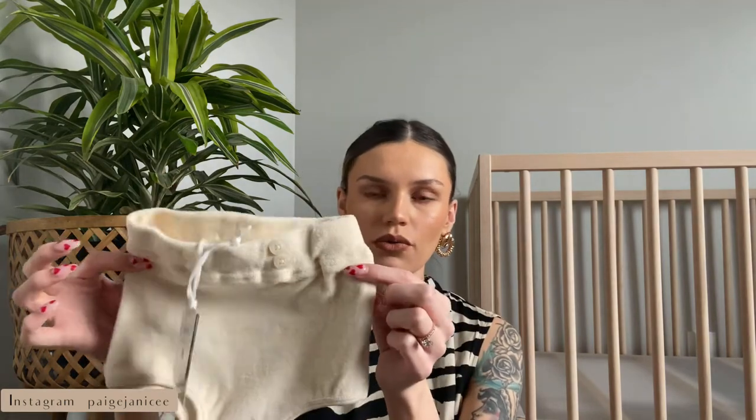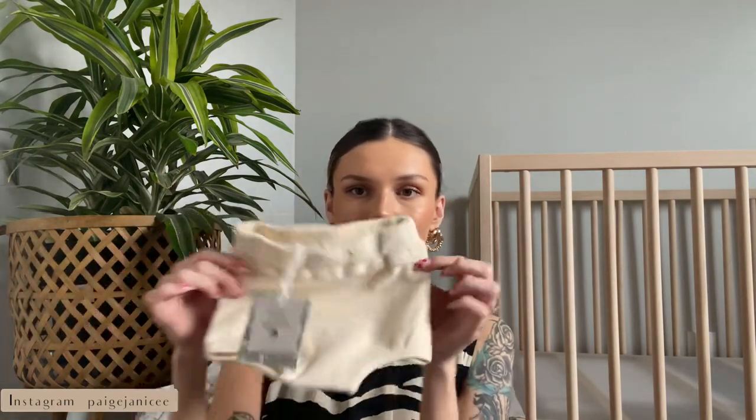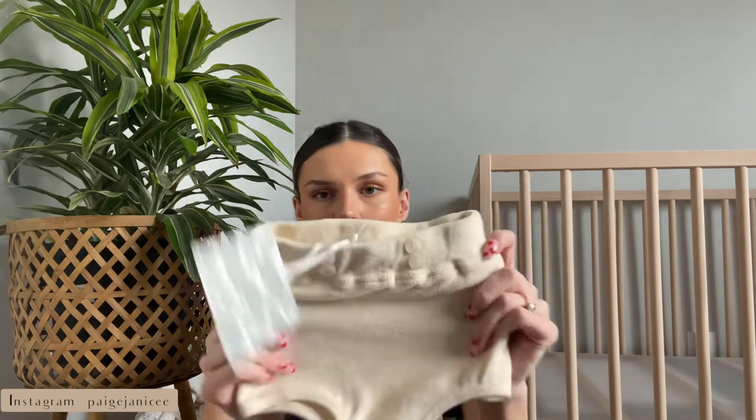Another Kate Quinn item I kept finding — these little velvet bloomers. I thought these were super cute, about six dollars, and I got them in zero-to-three month sizing as well.